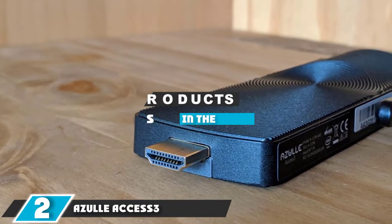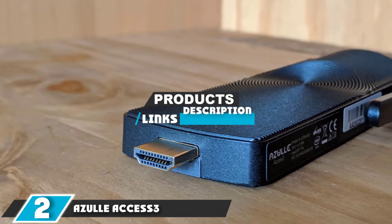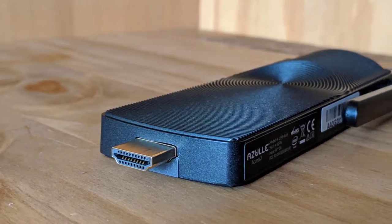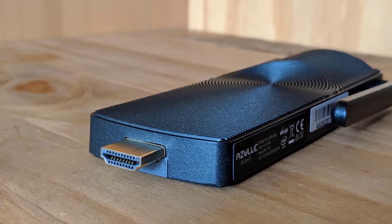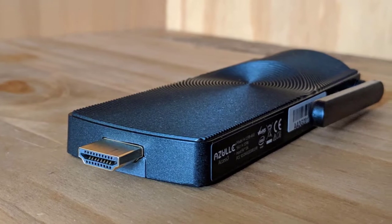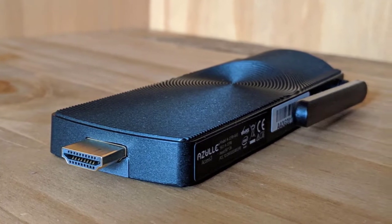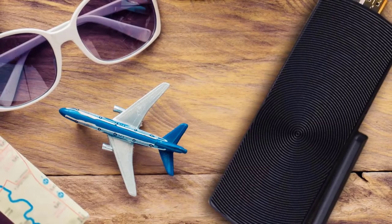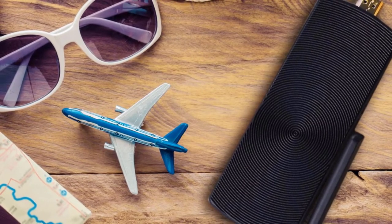At number two we have the Asus Access 3. The Asus Access 3 takes our favorite tiny stick PC and makes it even better, with a compact design that's almost small enough to put on a keychain and flexible enough to be used with any monitor or TV. The Access 3 gets a faster processor, speedier USB 3.0 ports, and adds gigabit ethernet for better performance and connectivity than any other stick PC we have reviewed.